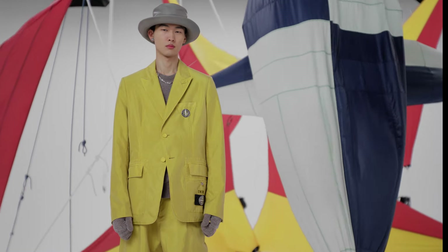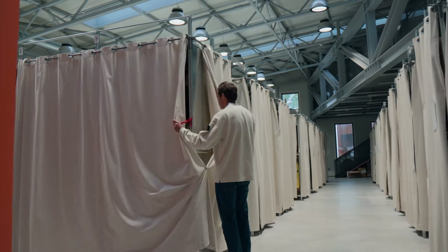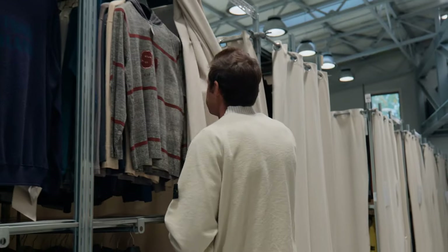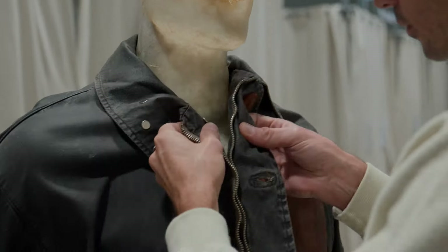The collaboration between Kim and Stone Island really came out of Kim being a fan. He has worn it since he could afford it. It was quite rare to find in England when he was growing up — if there were only two stores that sold it, it would always sell out.